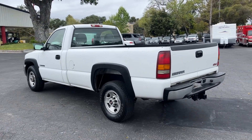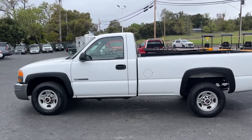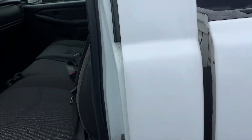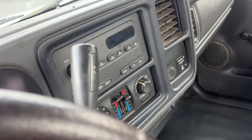A couple scratches and nicks here and there, but overall condition is pretty darn good. Check out the inside — seats look to be in good shape. I'll fire it up for you.